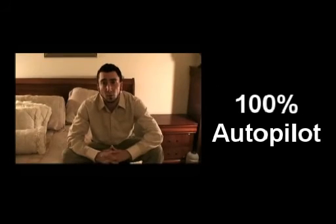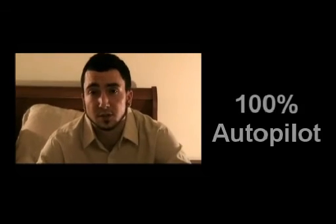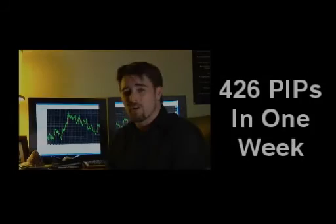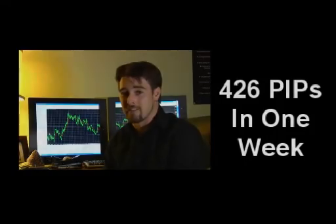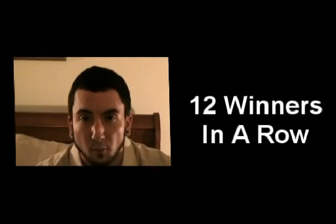Making me money 100% on autopilot. I've already tripled my demo account in three weeks. I'm ready to switch to the real account. 426 pips in the last week. I got involved with Fat Turbo, and all I've done is made money. I should rename it the unstoppable one.